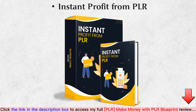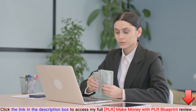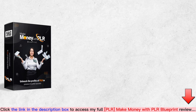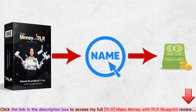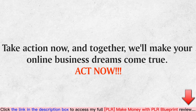Bonuses include: Instant Profit from PLR, Set Up PLR Product Step-by-Step Tutorial, and PLR Product Rebranding. You can start making money today and continue earning for many months. So get started today — buy this product, put your name on it, sell it, and keep 100% of the profits. Don't miss this chance to transform your business and boost your profits. Take action now, and together we'll make your online business dreams come true.